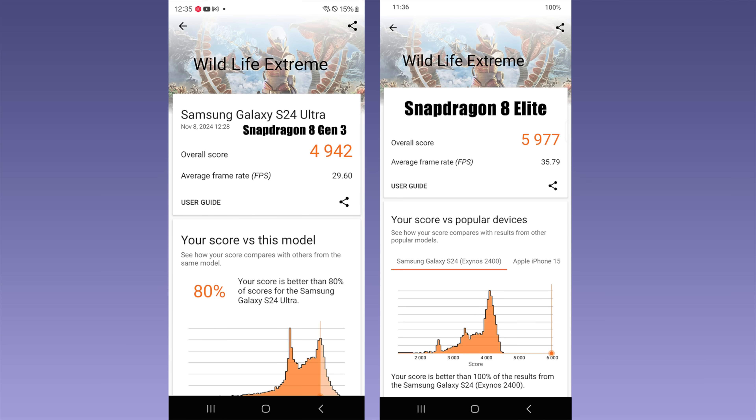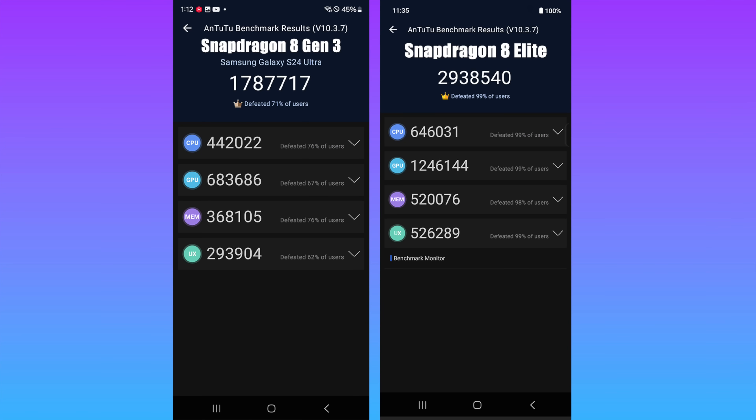Now it's time to look at some GPU performance with 3DMark Wildlife Extreme. I figured we'd see a much higher jump in performance. It's still a bit early and the firmware I'm using is not finalized. With Wildlife Extreme, the 8 Gen 3 scored 4,942; the 8 Elite scored 5,977. I've got a feeling something is holding this benchmark back a little bit with the new chipset. Because when we move over to Antutu, the 8 Gen 3 scored 1,787,000, and the 8 Elite scored 2,938,000. Looking at the GPU score specifically, the 8 Elite is over 1.2 million, while the 8 Gen 3 is at 683,000. So it's going to be interesting to see what happens in the future with these benchmark suites for Android.